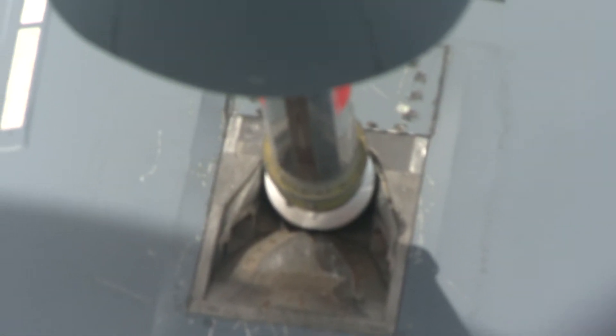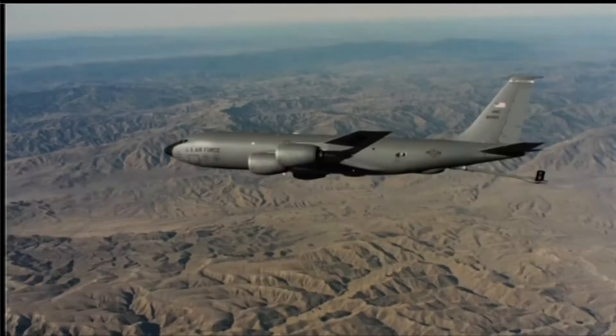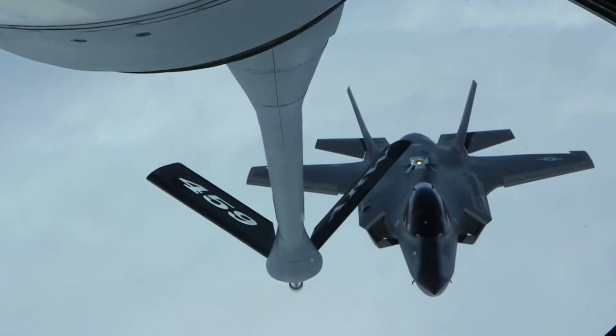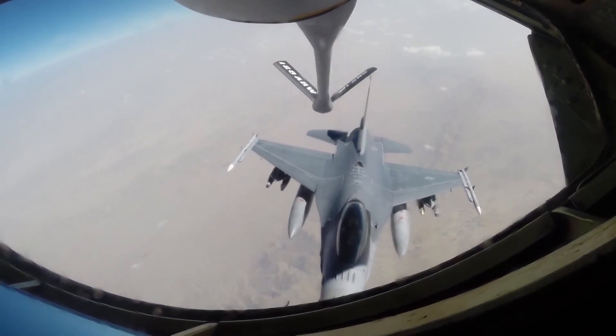Fuel is now flowing at 1,000 gallons a minute. The KC-135 is literally a flying gas station — it can hold up to 100,000 gallons and fill up an F-16 in one to two minutes.